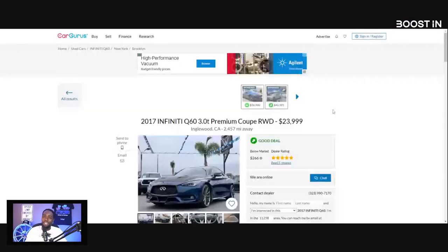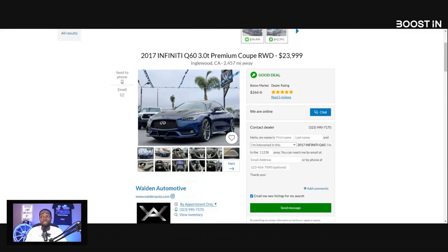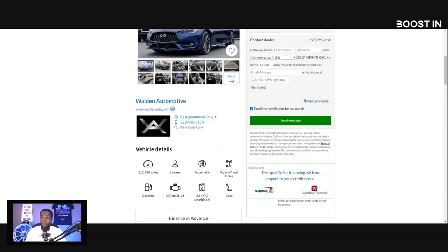I've been asked: Boost, should I get a high mileage VR30? So I took a look at what high mileage VR30s are out there and what the prices are going for. The first car is going to be a 2017 Q60 3.0T Premium Real Drive. This dealership in Englewood, California wants $24,000 for this car, and the mileage is 112,000 miles with one owner.